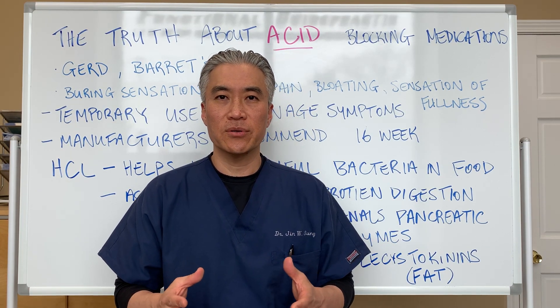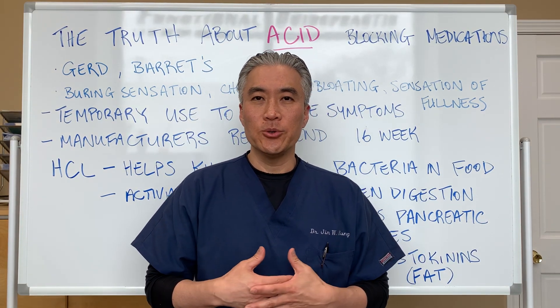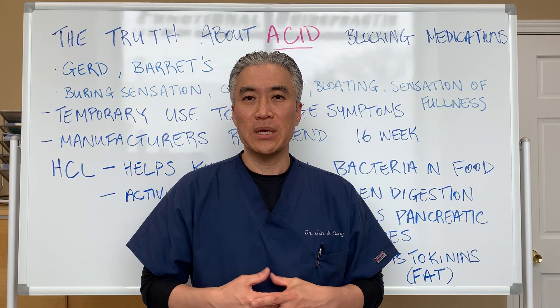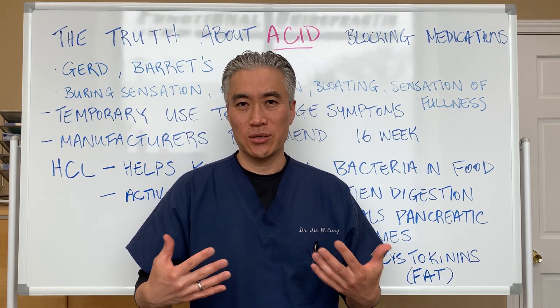What are acid blockers? Basically, these are medications that are used — or supposed to be used temporarily — to help people who have symptoms of reflux problems: burning, indigestion, and so forth.